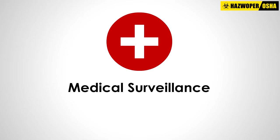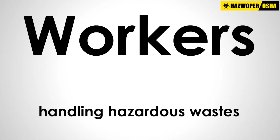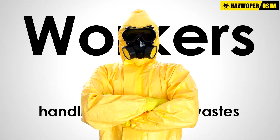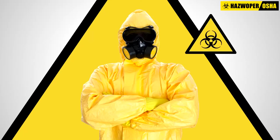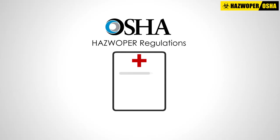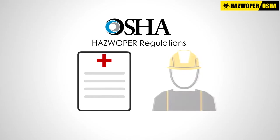Medical surveillance: workers handling hazardous wastes may experience exposure to a variety of toxic chemicals, safety hazards, biologic hazards, and radiation. OSHA's HAZWOPER regulations require employers to develop a medical surveillance program for employees to assess a worker's health.